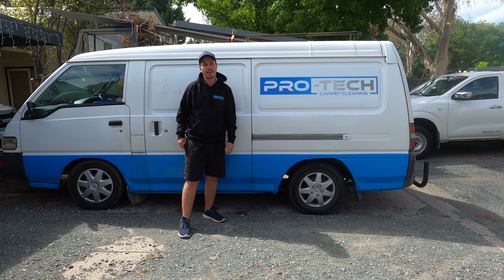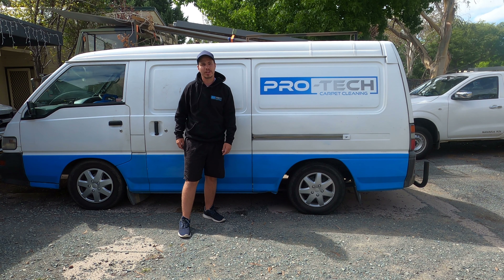G'day guys, Steve here from Pro-Tec Carpet Cleaning. Today we're going to do some tile and grout cleaning, so we thought we'd bring you along for the journey.